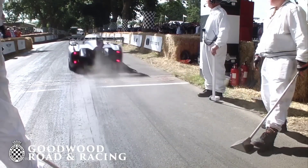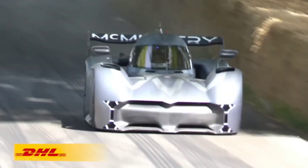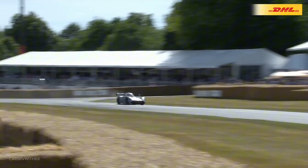The McMurtry Spéirling's title as the fastest accelerating car is due to several key factors. Its electric powertrain delivers instant torque from all-electric motors, providing immediate and powerful acceleration.